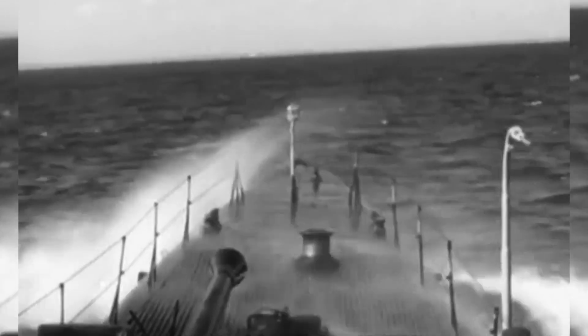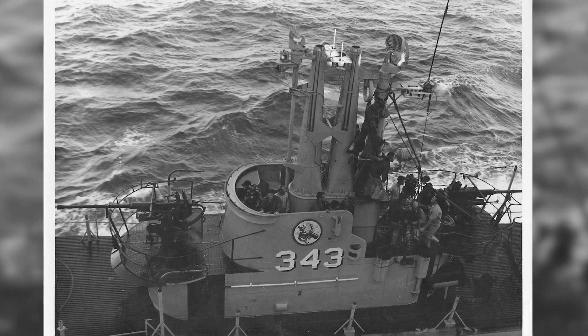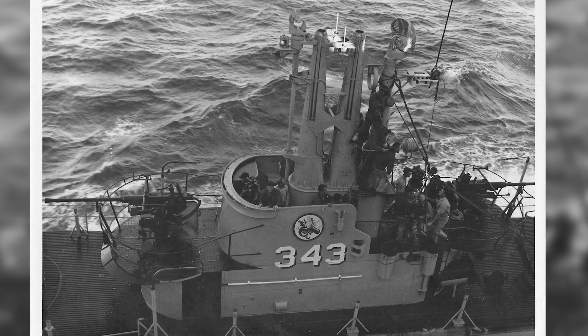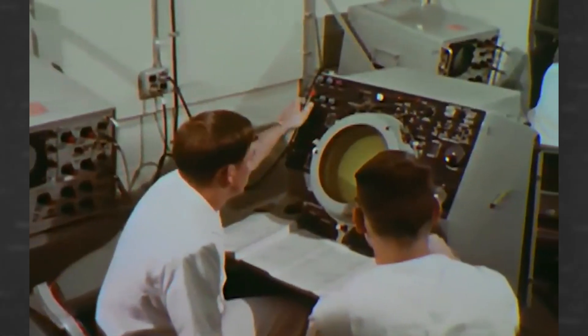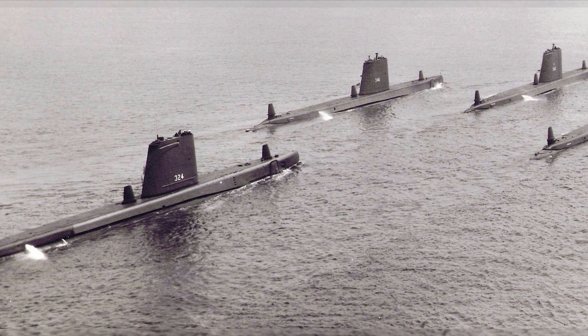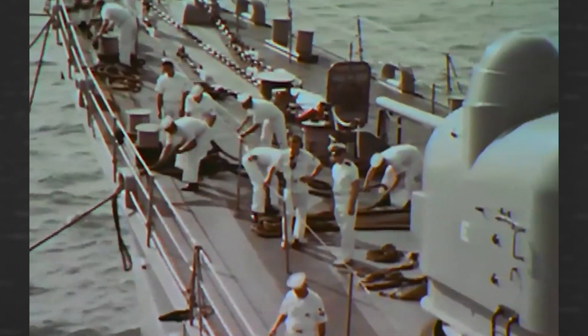Although the Clamagore was built during World War II, it was still in training when the war ended. Still playing a vital role in U.S. military operations, the Clamagore reported to Key West where it patrolled the East Coast while working with the Fleet Sonar School. She was converted after the war to be a Soviet sub-tracker, chasing Soviet boats and training incoming submariners to do the same.